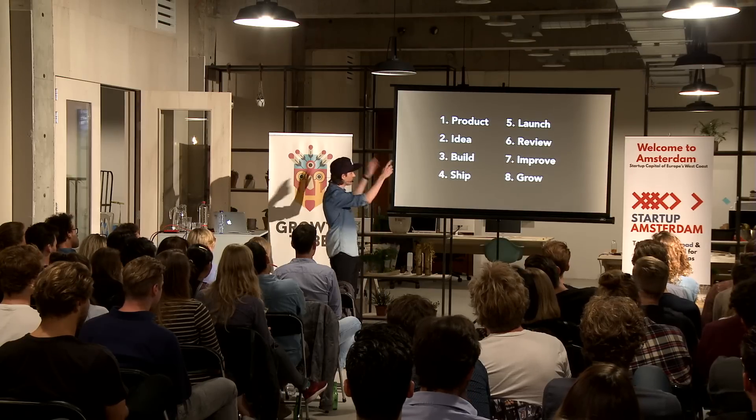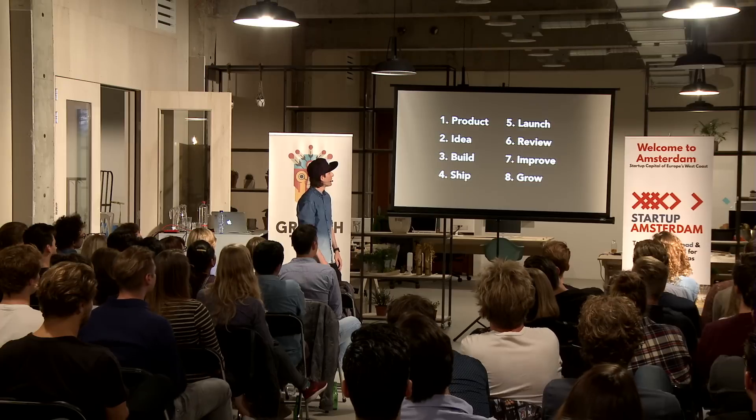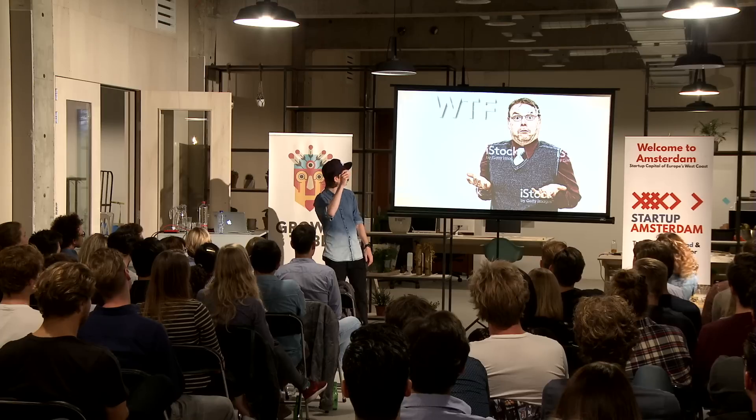To summarize: hopefully you went from 'what the F is engineered marketing' to 'FTW — for the win.' Engineered marketing is about building strategic side projects to attract qualified leads to your main product, leveraging your team's ability to ship, and providing free value that's easy to market and share.